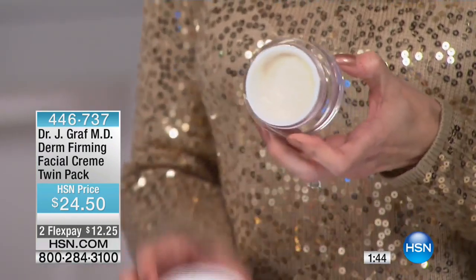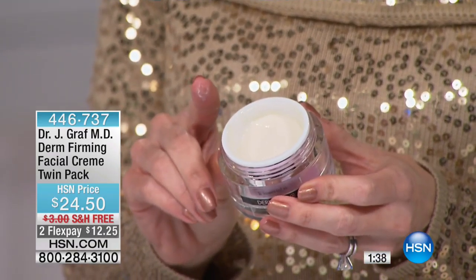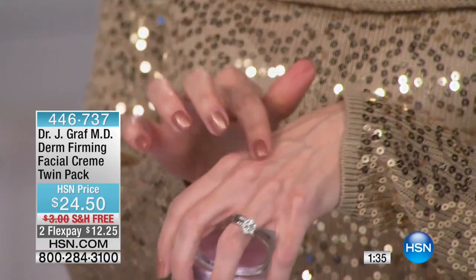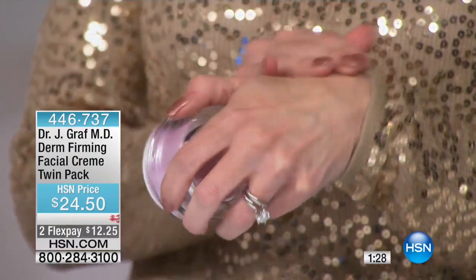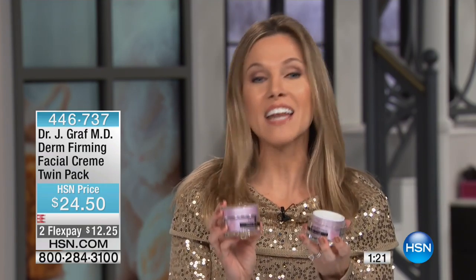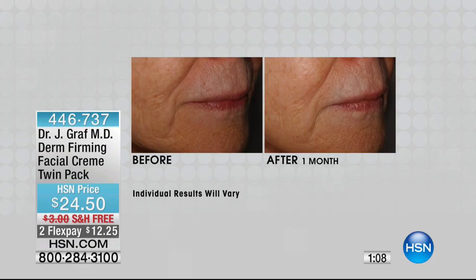If your skin is looking dull, less voluminous — like these winter months and holiday stress have got you down — now is the time, because you're getting two of these on flex. You can see how thick it is; I can turn this upside down. This is truly to help you get that elasticity, the look of firmness, and luminosity back into your skin. It's $12.25 to get at home on flex. After a month the skin looks more luminous, fine lines and wrinkles have decreased.